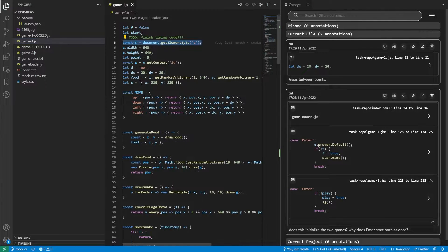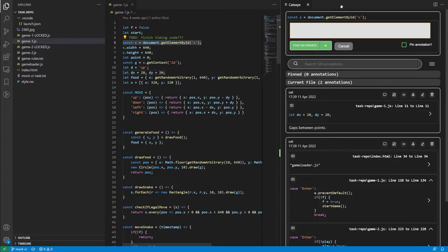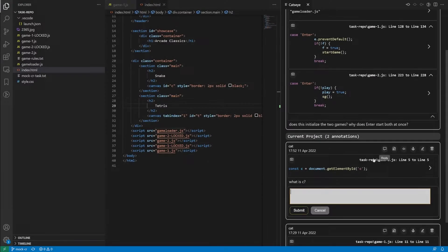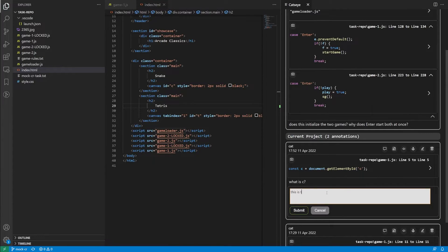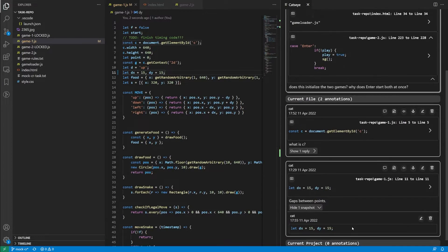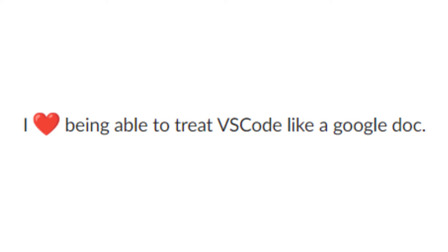In order to support the sense-making process, we developed CatSci, an annotation tool for lightweight note-taking about code. In our investigation of developers' note-taking processes using CatSci, we found developers were able to successfully use annotations to support their information finding and relating while completing a debugging task.